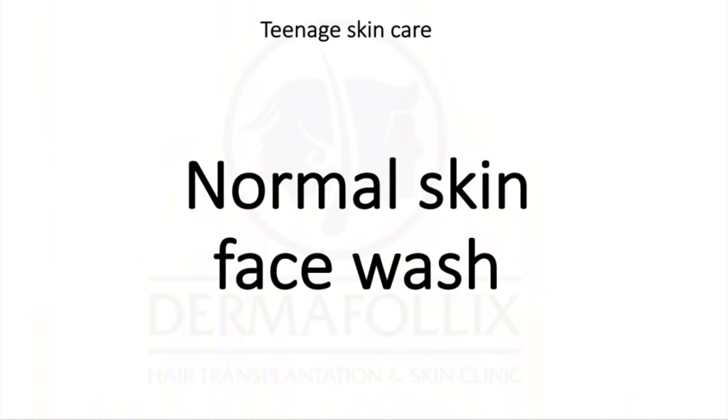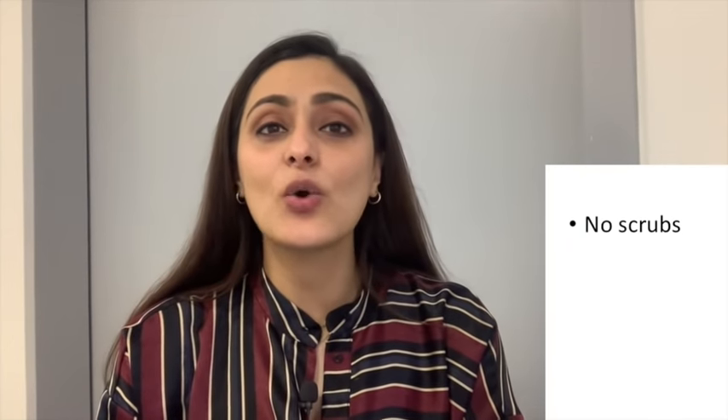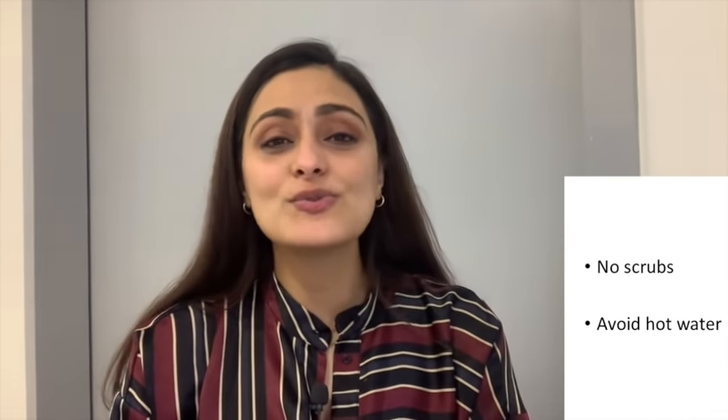For dry skin, use a non-foaming face wash — foaming face washes usually cause a lot of dryness. You can use Episoft or Cetaphil face wash, which are gentle and do not dry out your skin. Try to stay away from scrubs. Even though scrubs can feel like they shed dead skin and make your skin appear soft, they actually dry out your skin even more and can cause a lot of irritation. Avoid using hot water — wash your face with lukewarm water to prevent excessive dryness.